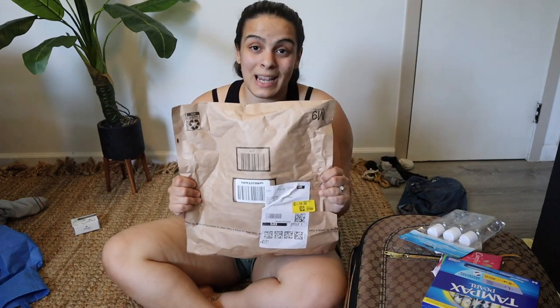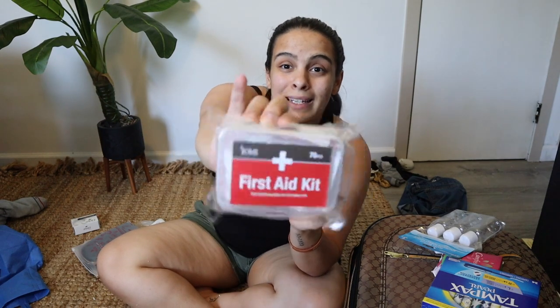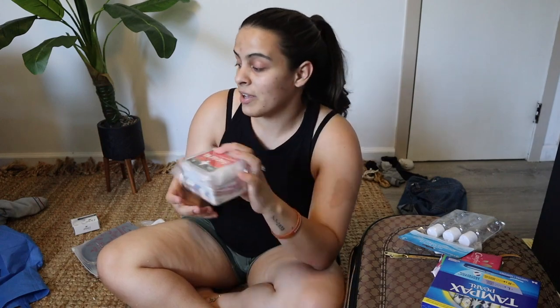Let's open these Amazon packages. First is Dramamine — motion sickness pills. Since we've never been on a cruise, we don't know how our stomachs will react, so this is definitely a must. Then I found this cute little first aid kit — look how tiny it is — only three dollars on Amazon. I'm putting this in the bag and keeping a couple of bandages with me inside my bag.